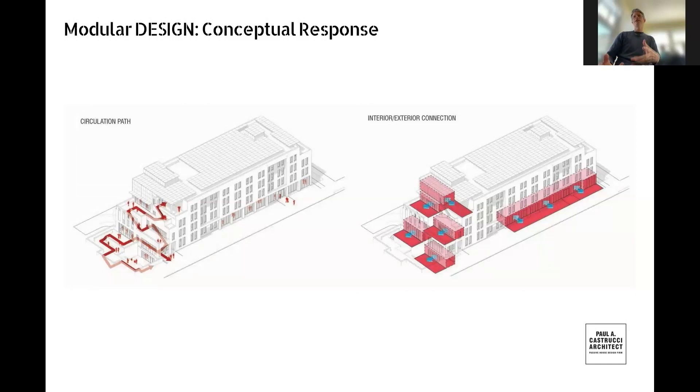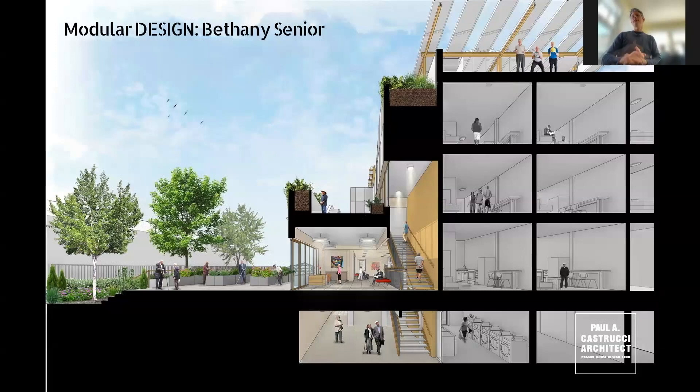Design isn't just a series of technical decisions — we care a lot about conceptual and aesthetic response. Here we're leaning into the modular nature of the building, imagining it as a block of modular where we take one block at a time from the south side and create dynamic terraces for indoor-outdoor connections — places for residents to enjoy outside while being connected to the amenities inside. A rendering shows this same condition, creating a diversity of places for connection but also for private relaxation.